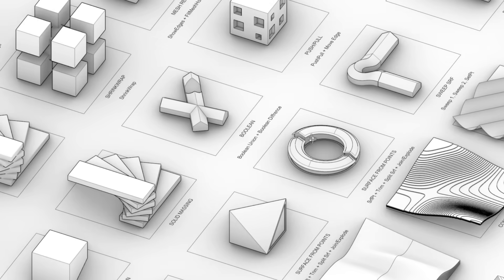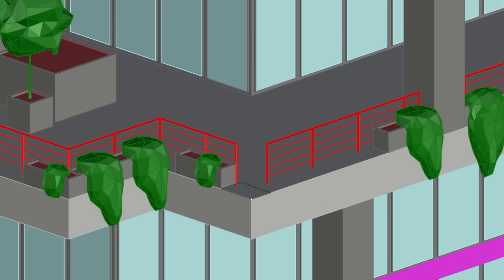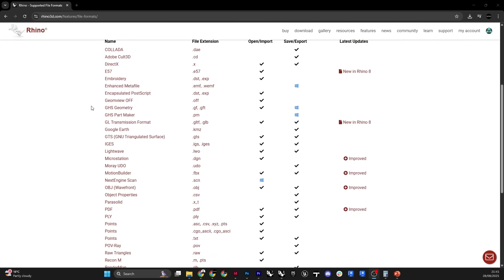One of Rhino's biggest strengths is the balance it strikes between freedom and precision. You can sketch out wild forms, explore new massing, or test different ideas with complete creative freedom, but at the same time you can model with absolute precision — geometry accurate enough even for fabrication-level work. On top of that, Rhino is probably the most interoperable piece of software in the entire AEC space. It can open and export almost any file type, fitting into any workflow regardless of what consultants or contractors are using.